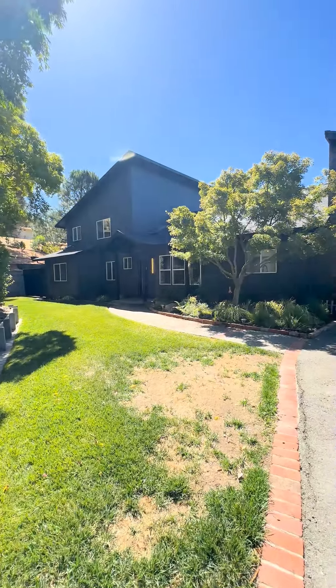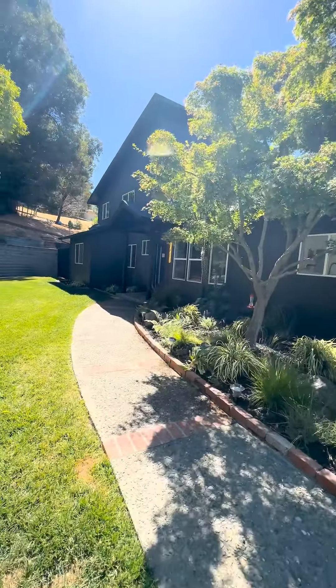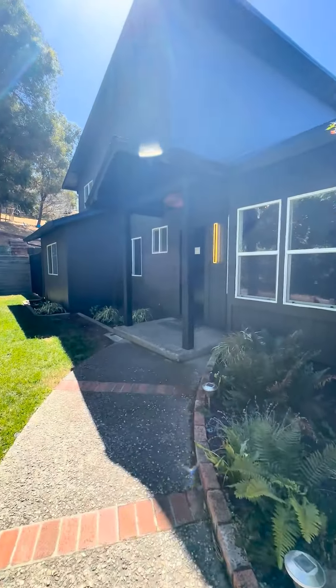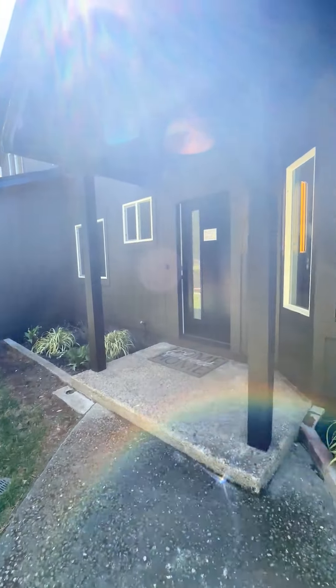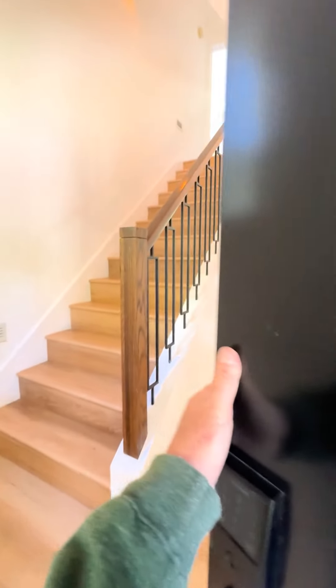Is this the best home in Walnut Creek? Welcome to 6 Deerfield Lane. This beautiful home is nearly 3,600 square feet. It is five bedrooms, four and a half bathrooms, parking for at least ten cars, and a backyard oasis perfect for both kids and parents. Enjoy the tour.